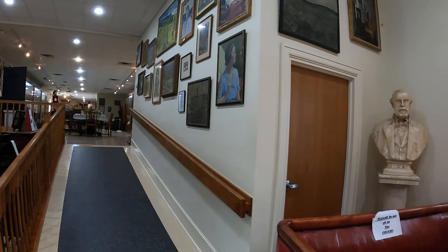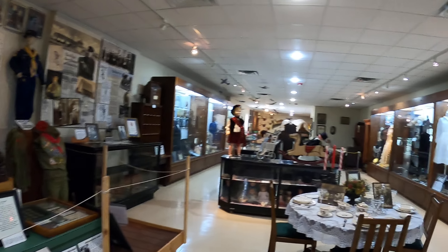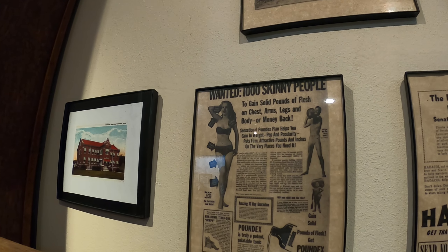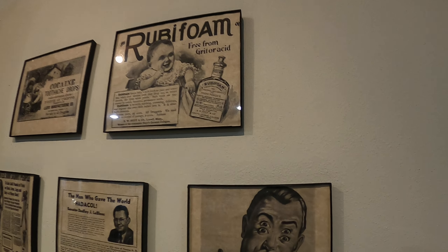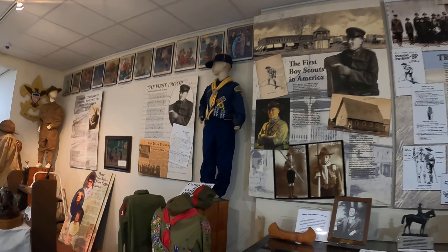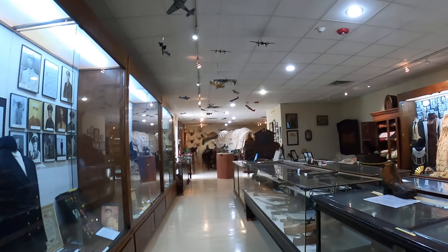I'm here in Pawhuska, Oklahoma, and this is their local history museum. First television in the county, in the city.